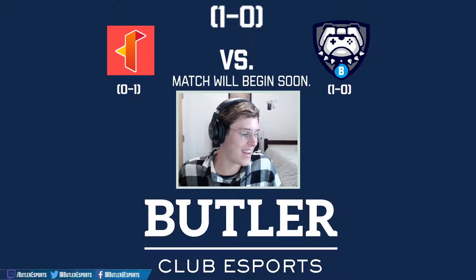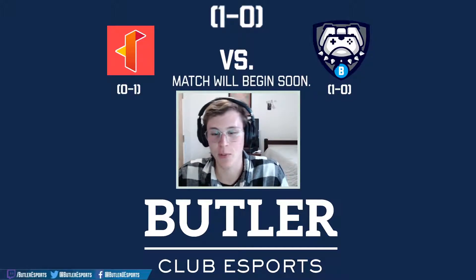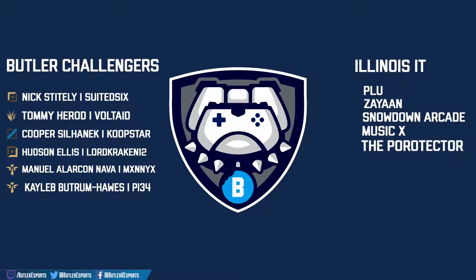The players are getting in the lobby, so we have time to introduce the team lineups for both teams. Playing for the Butler Challengers today in the top lane: Nick Stightly Suited Six.